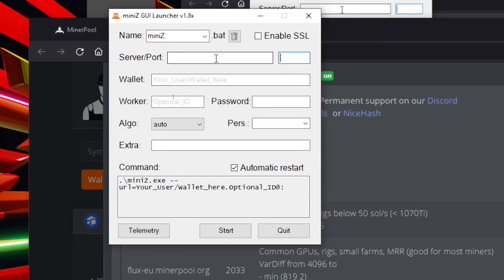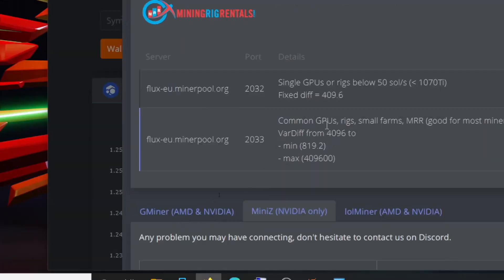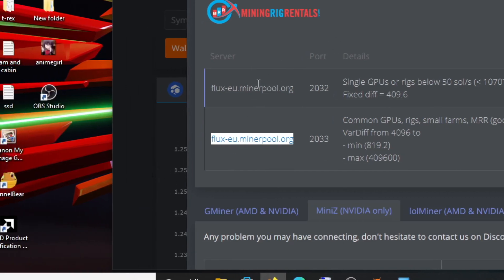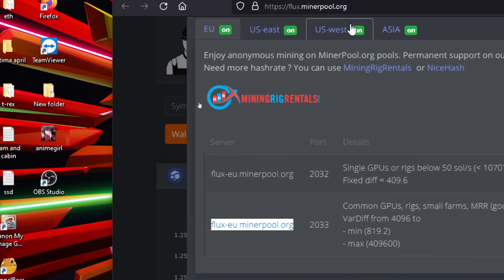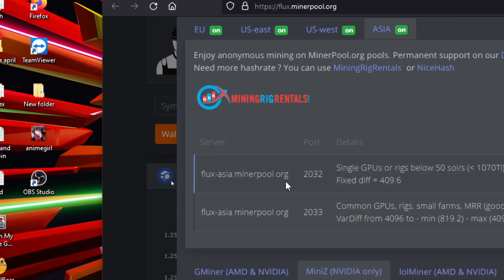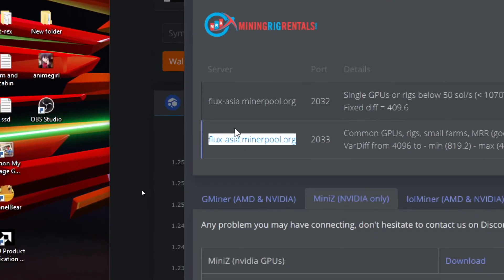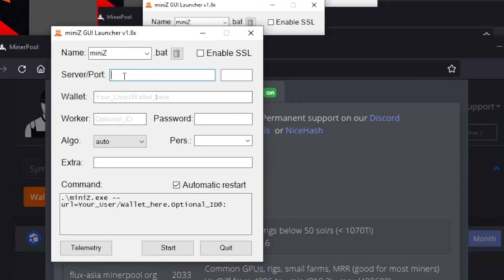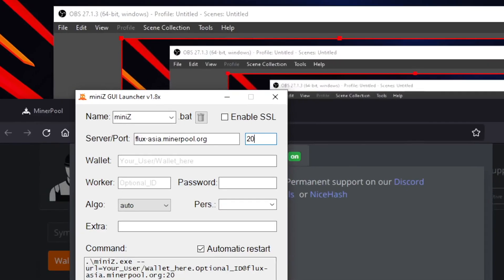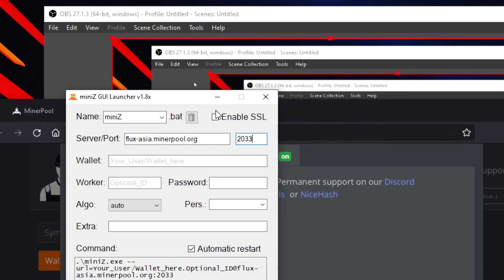Second thing is the server. You can use the Asian server and mine on the closest server to you — Asia will mine on the Asian server. Click Asia, copy the Asian server URL, and paste it into MiniZ miner. Then you can configure the port number — select the port number, copy that, and your server and working port configuration is complete.